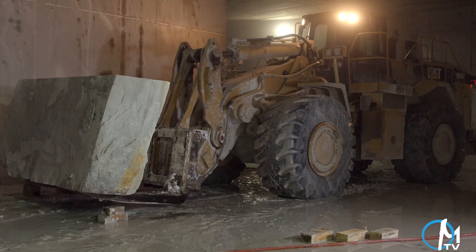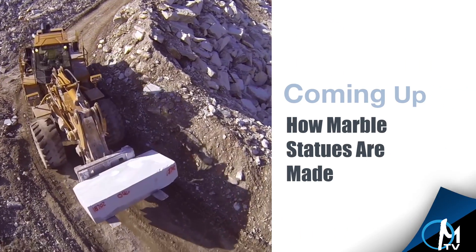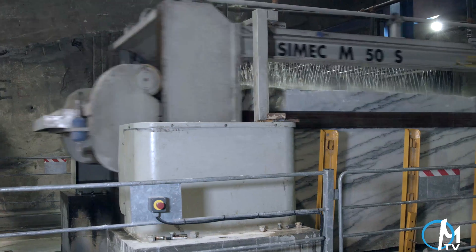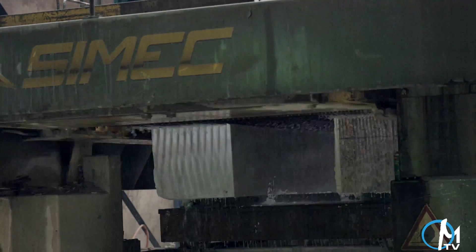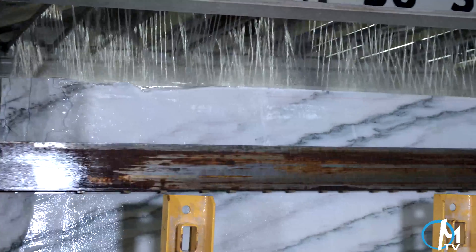At this point, depending on its final use, the block can be put into inventory, shipped to a fabricator, or processed further into slabs. A block is brought to a gang saw to be cut into slabs. The block is placed onto a table, which is pushed upward into a group of 80 blades, each moving back and forth in unison, essentially cutting the singular block into several slabs of even thickness.